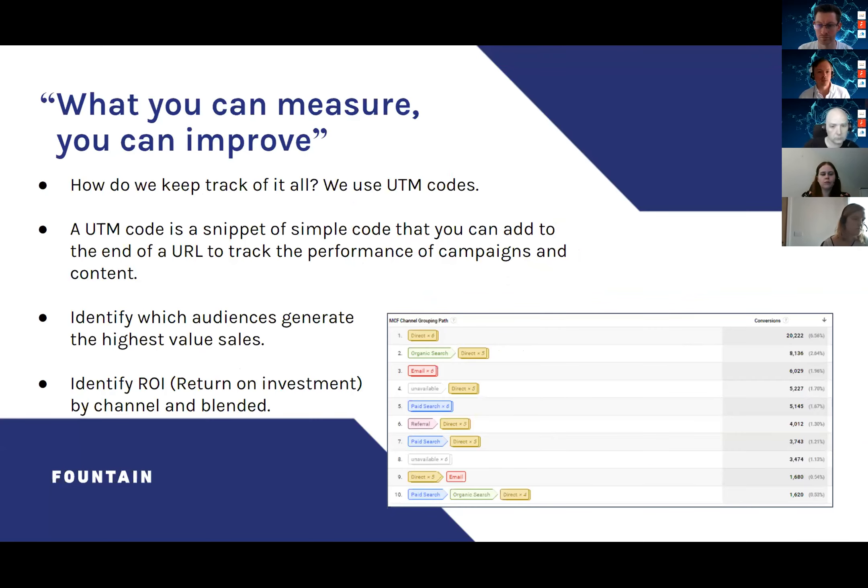We use UTM codes — simple snippets of code you add to the end of a URL to track performance and campaigns. The main disadvantage of UTMs is just managing them, as you need a consistent naming convention. But if you set up UTM codes correctly — and Kim will touch on this later — you can really start to track ROI properly by channel, get a blended ROI, and identify which audiences generate the highest value in sales.